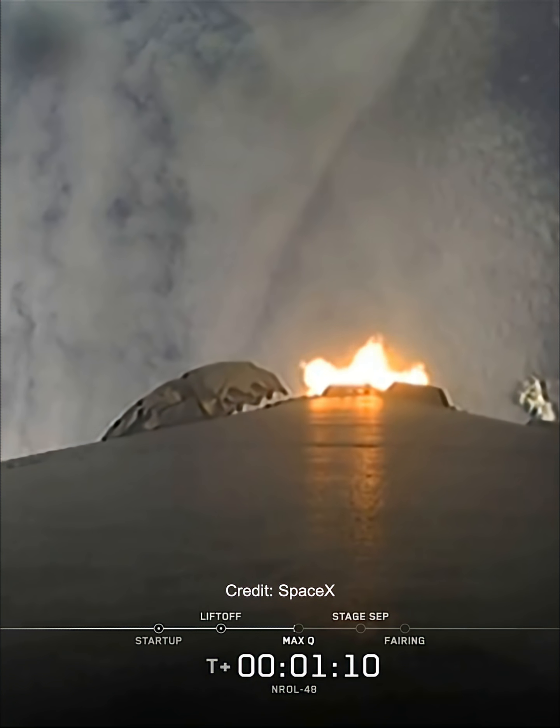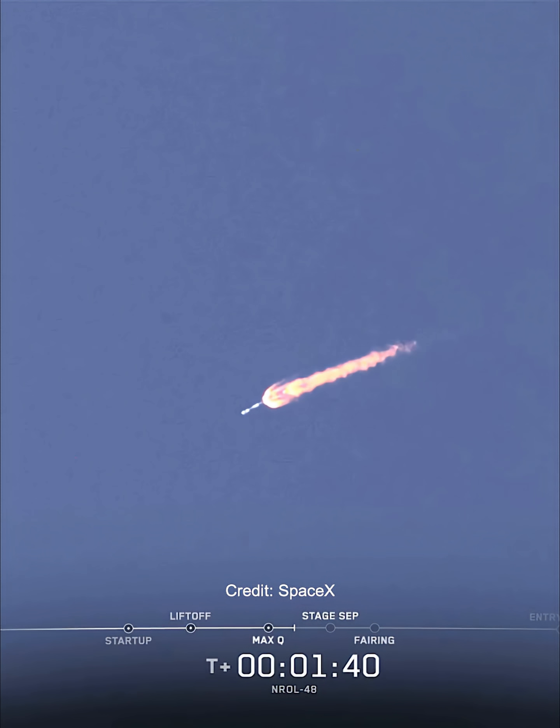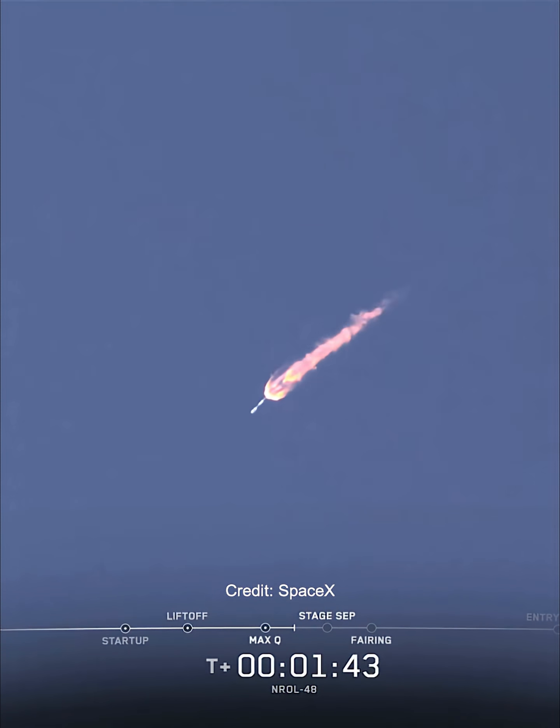We just heard confirmation of max Q, followed by stage separation, stage 1 flip, second engine start 1, and boost back burn.